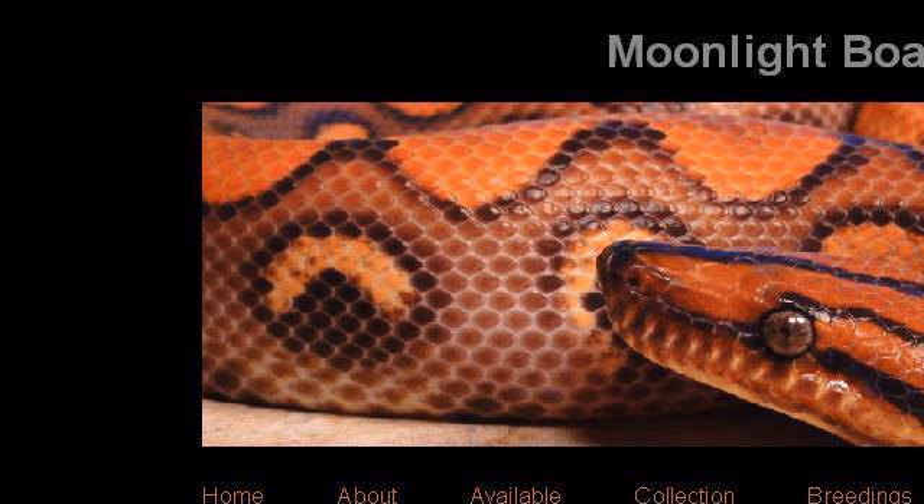Try also our second ranked site www.moonlightboas.com, especially the page Brazilian Rainbow Boa Frequently Asked Questions. Here's the link.